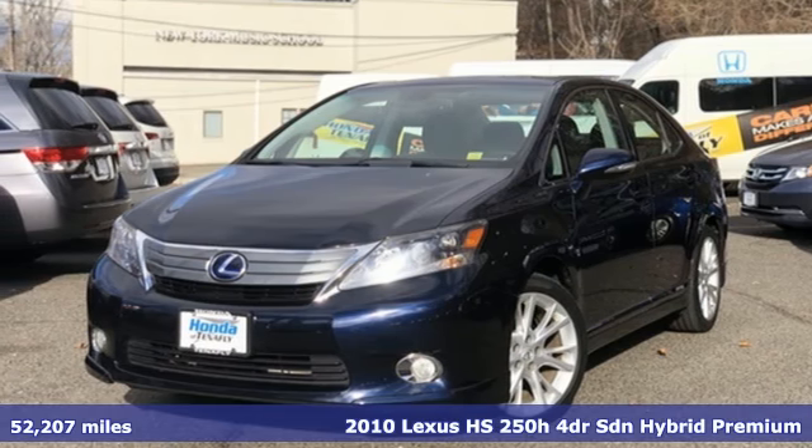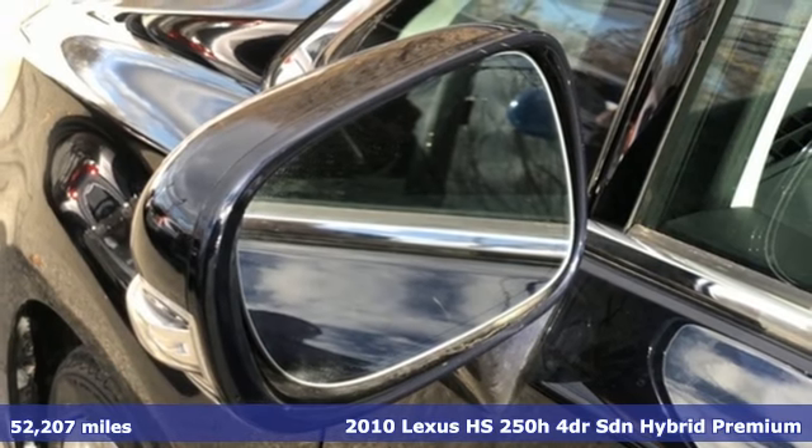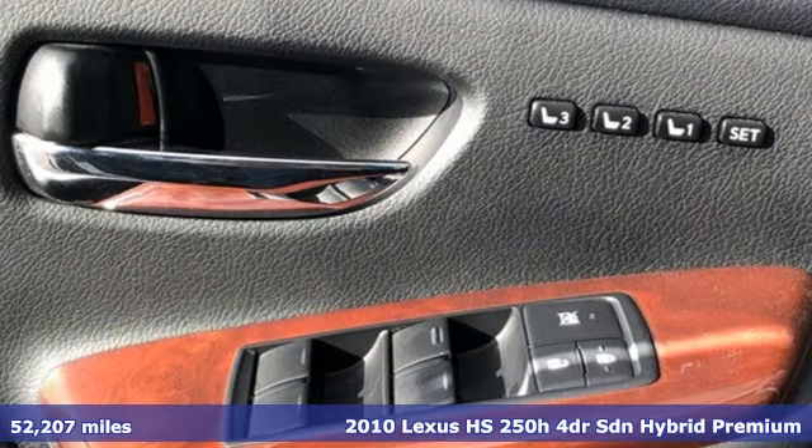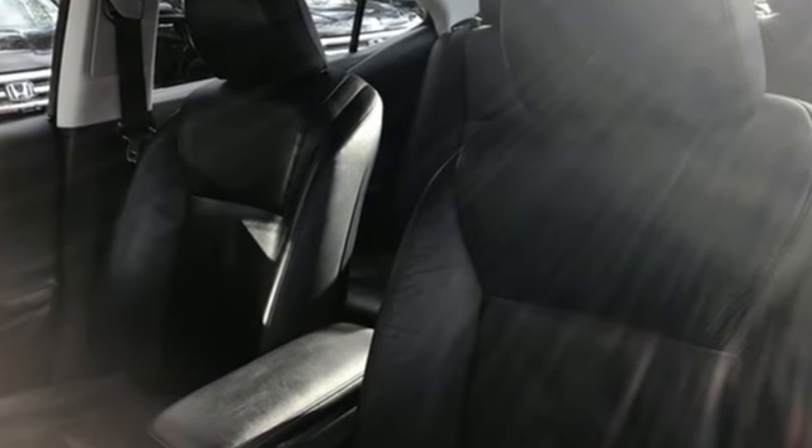Here's a 2010 Lexus HS250H. From the way the interior takes care of you to the way this HS250H is responsible toward the environment, this is truly a harmonious sedan. And get ready for an impressive combination of features.